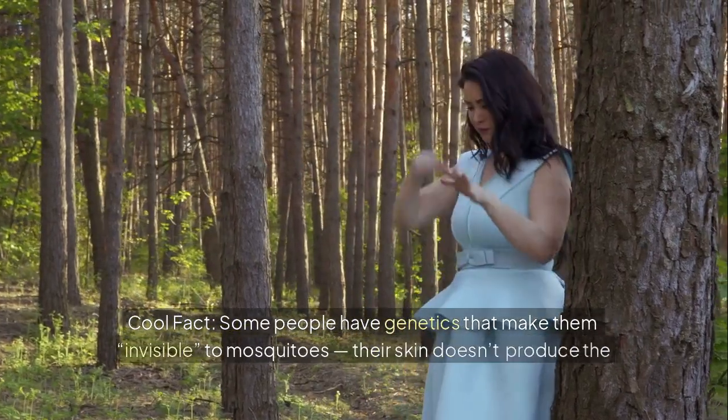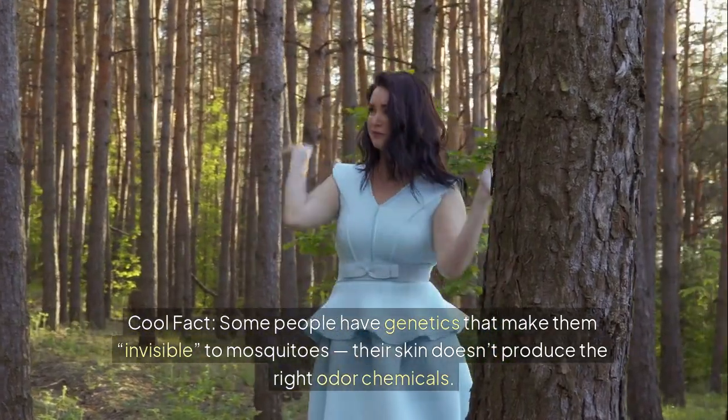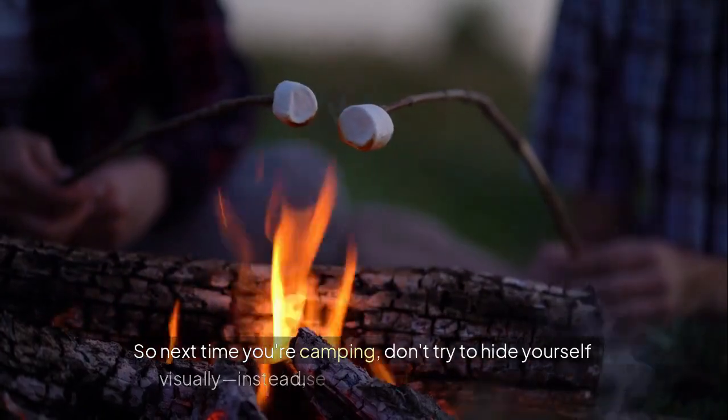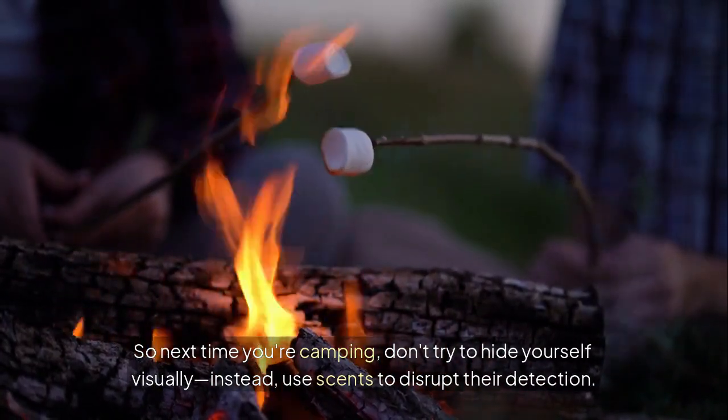Cool fact: some people have genetics that make them invisible to mosquitoes — their skin doesn't produce the right odor chemicals. So next time you're camping, don't try to hide yourself visually. Instead, use scents to disrupt their detection.